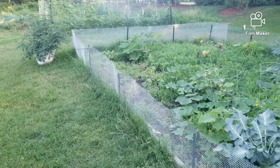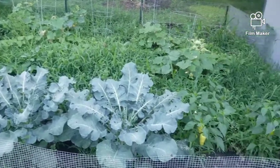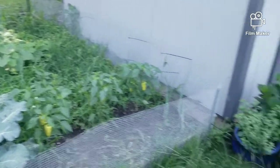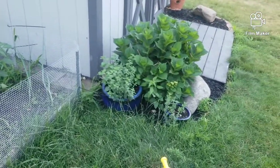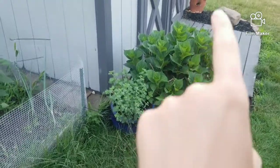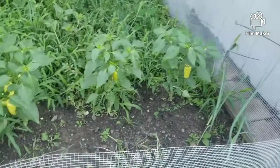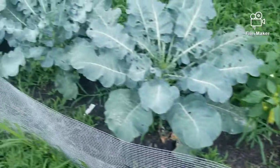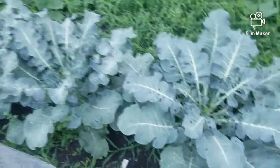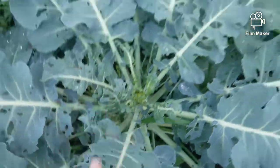Here is our garden — the weeds just keep coming like crazy. But I'll show you guys what we are growing. Over here we have oregano, and this is lemon balm. Over there is a strawberry plant. We've got gypsy peppers and broccoli that are starting to crown a little bit in there.